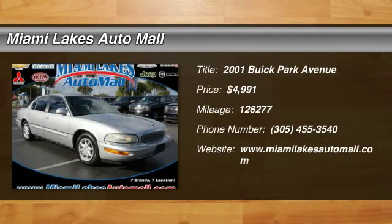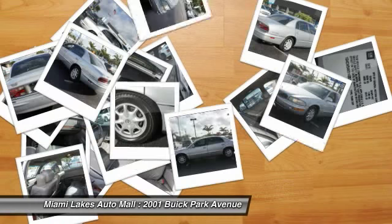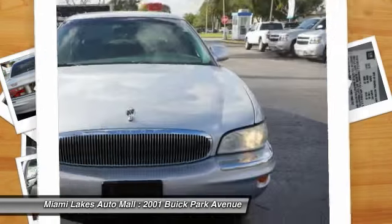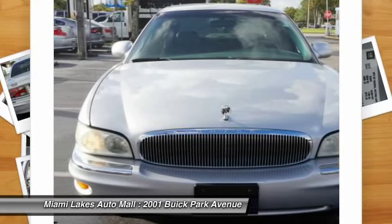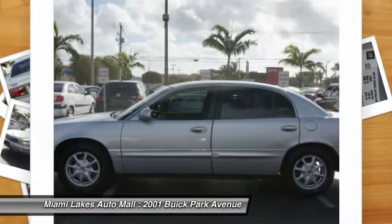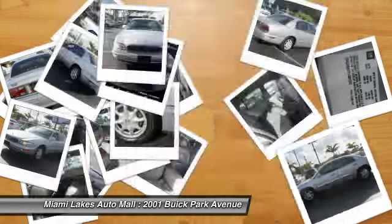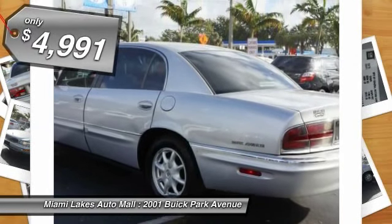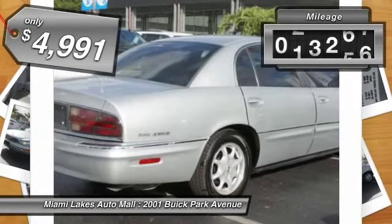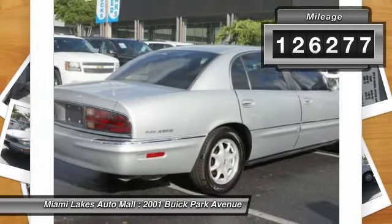The Buick Park Avenue is classed as a full-size luxury sedan built by General Motors between 1991 and 2005. This car was Buick's largest, most luxurious sedan and fitted with appealing features as an enjoyable road car. It is priced below $5,000 and has less than 130,000 miles.